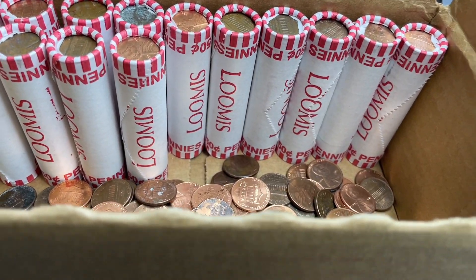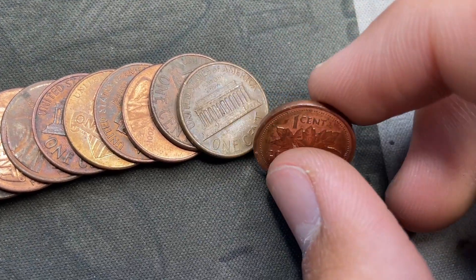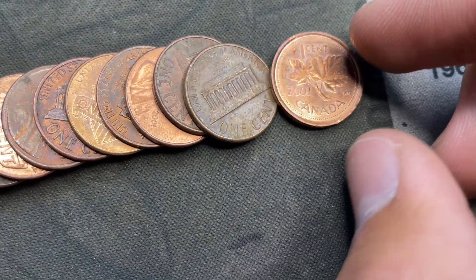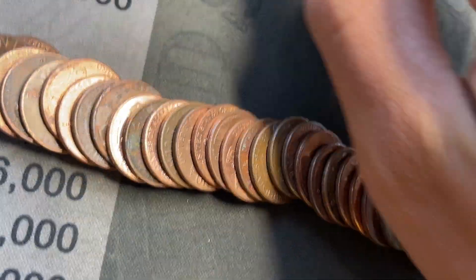Roll 36 was the second Canadian ender. Laid it out and it's a 2001 — it's actually bent, but yeah, 2001 Canadian. Fifth Canadian in the box, which is pretty cool.